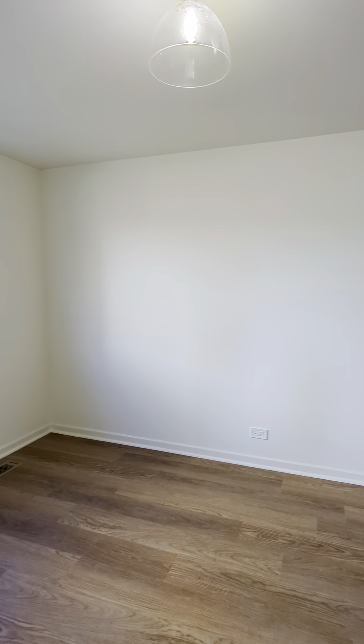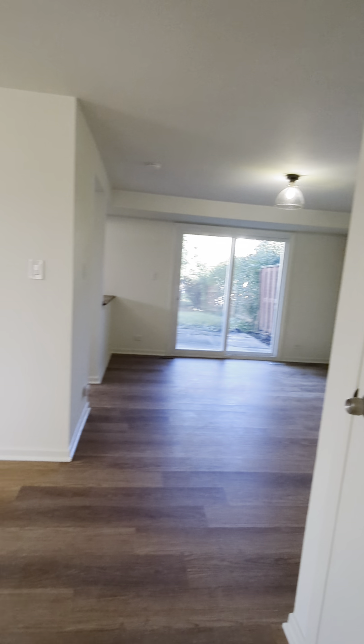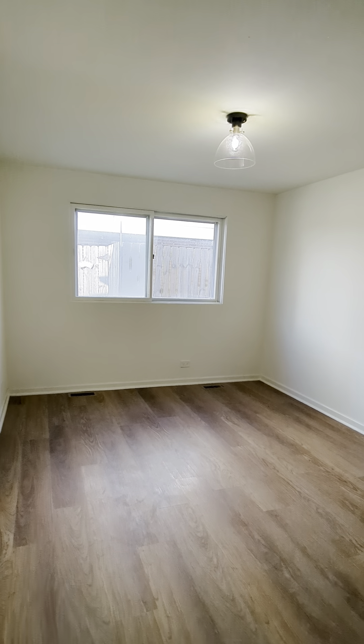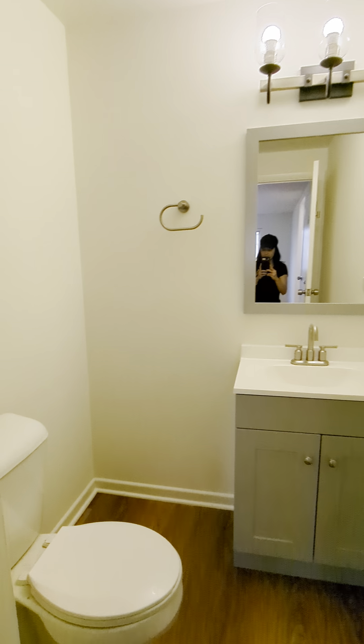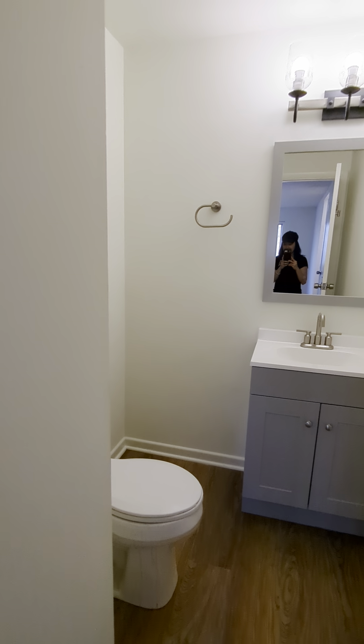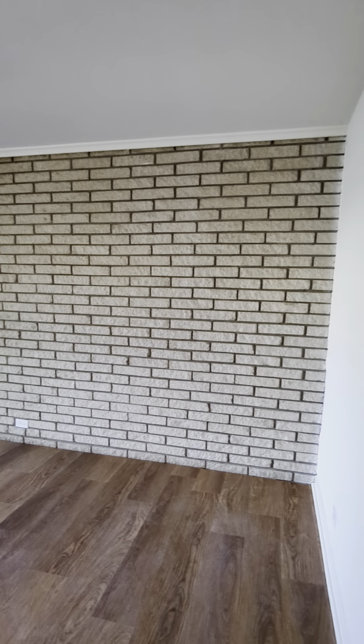This home has four levels. Down five steps we come into the dining room as well as the family room. Depending on how you want to configure your home, this can easily be set up as a home office or rec room.